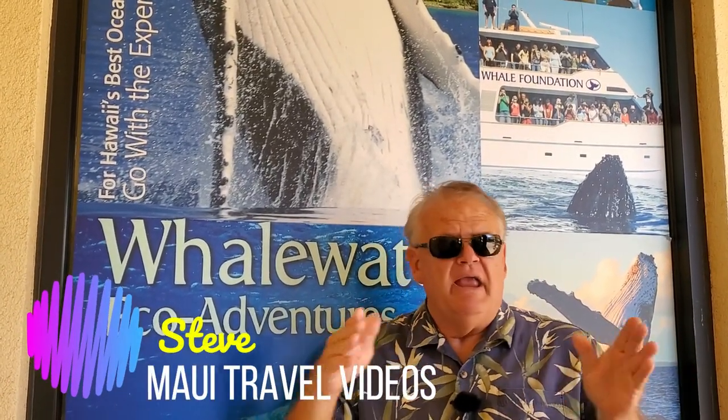Aloha and thank you for watching. I am here in the middle part of the island at the harbor shops, Ma'alea.